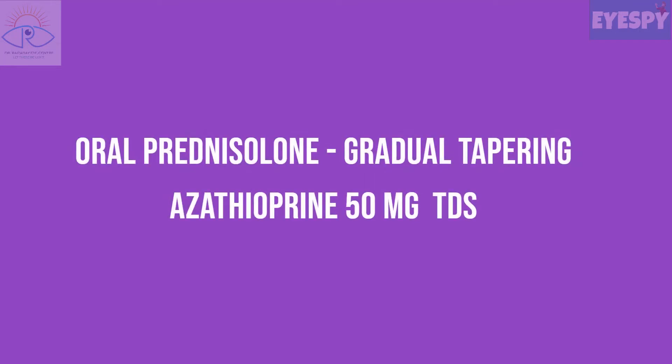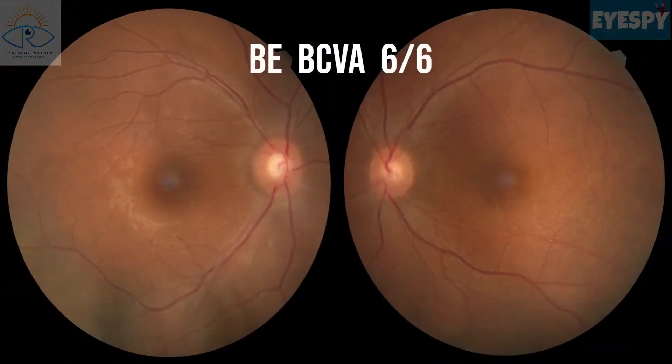The patient was advised gradual tapering of oral prednisolone, and she was started on azathioprine 50 mg TDS. She continued doing well and was 6/6 in both eyes two months later.